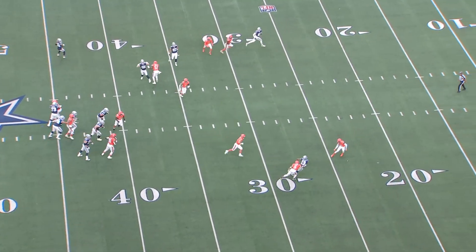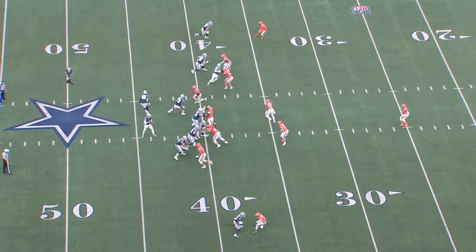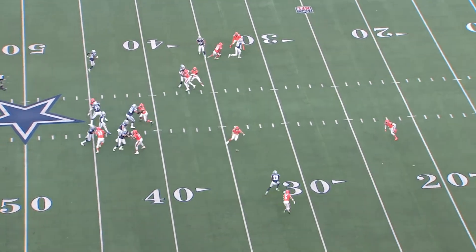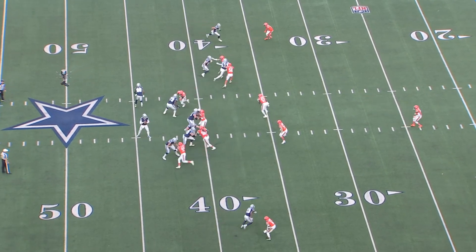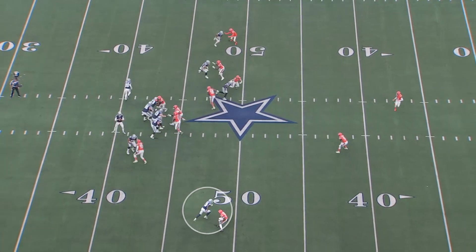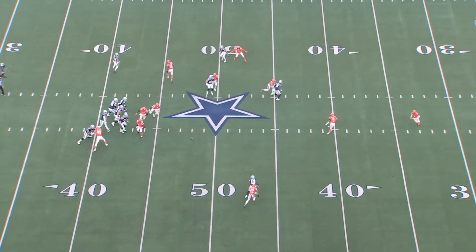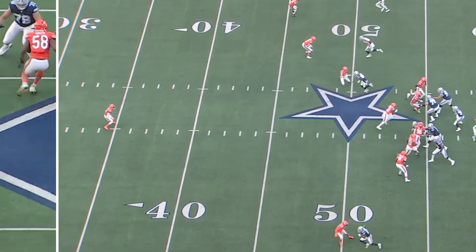Moving on to the passing game — the first play we're going to look at is Michael Gallup on Kyler Gordon in press man. Really nice job getting upfield with a jab step. A lot of times you'll see receivers take a wide horizontal jab step but not attack the space between themselves and the defender. Gallup gets Gordon back on his heels, causes him to miss his punch, and creates separation. Later in the game, the exact same technique matched up with Kendall Vildor — outside jab step getting upfield forces Vildor's weight backward and he creates separation on the slant.